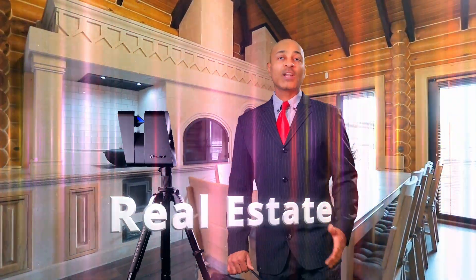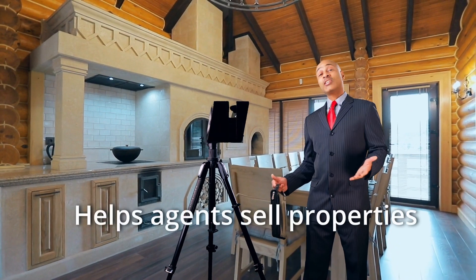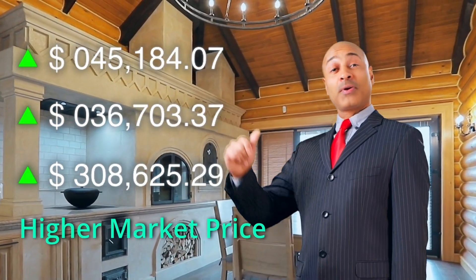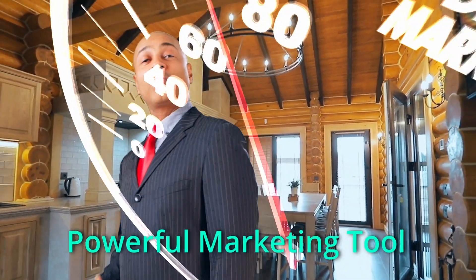Let's look at some examples of what digital twins are doing. For real estate, a digital twin in the form of a 3D virtual tour helps agents sell properties even faster and at a higher market price. It also helps them win more listings as a powerful marketing tool.